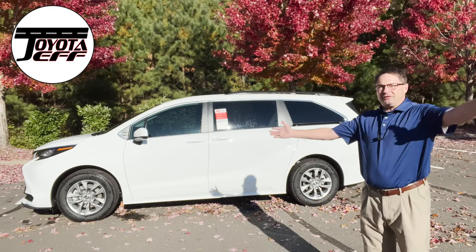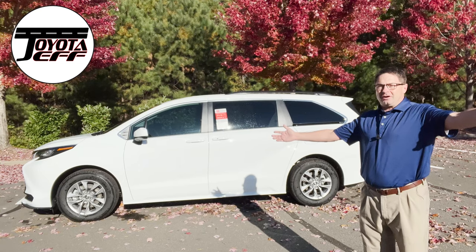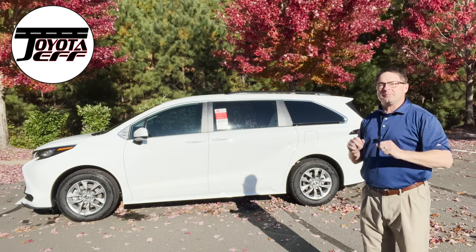Hey everyone, I'm Jeff Teague in Raleigh, North Carolina. It's a beautiful fall day here. How's the weather where you are? Write it down in the comment section — let's compare notes.